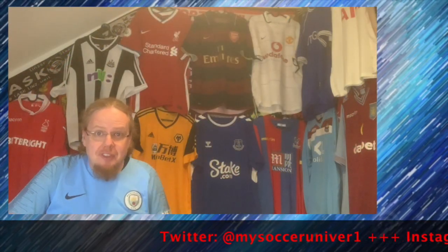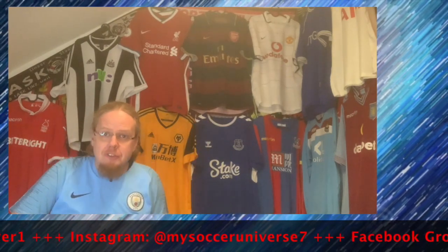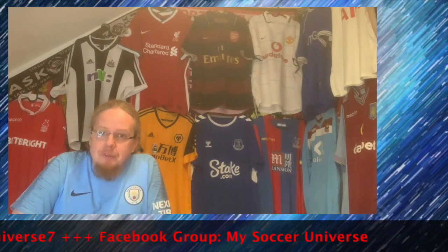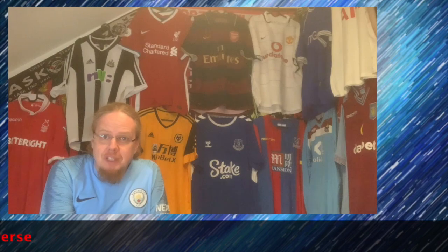I really hope you enjoyed this video, and if you did, here are some videos and playlists you may enjoy too. Please consider subscribing to my channel and hit the little bell icon so you get notified whenever something new happens in my soccer universe. Have a wonderful day, bye!